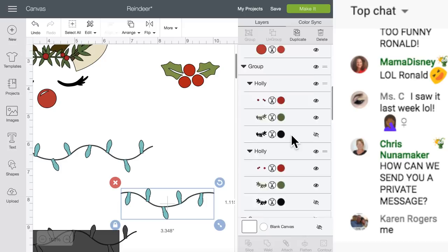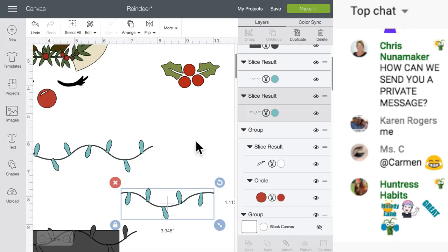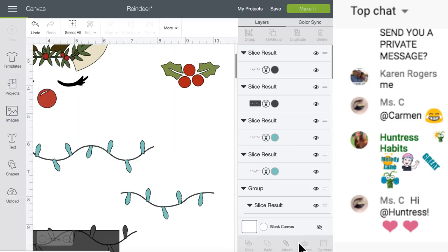The only thing that will be sliced is this one layer. The problem we're going to have is - oh, because they were grouped together and I just hid them, they all went away. There are no other lights. So here's what we're going to do - we're going to go back, we are going to get the Christmas lights image and click insert.